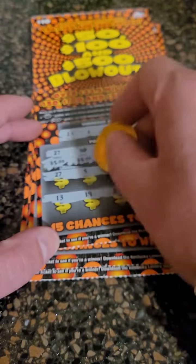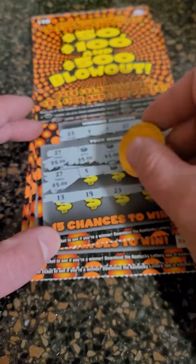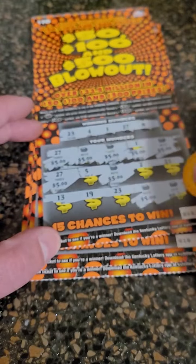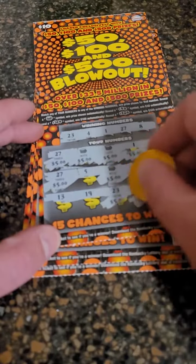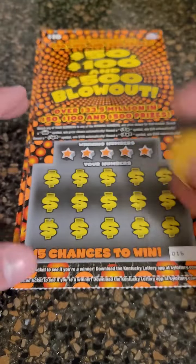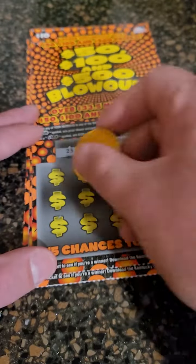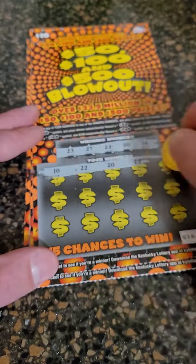5, 10, 15, 20, 25, 30, 35, 40, 45, and 50 — a $50 winner! So we broke even already in this video. We spent $50, we got $50 back so far. Let's see if we can pull off another winner.